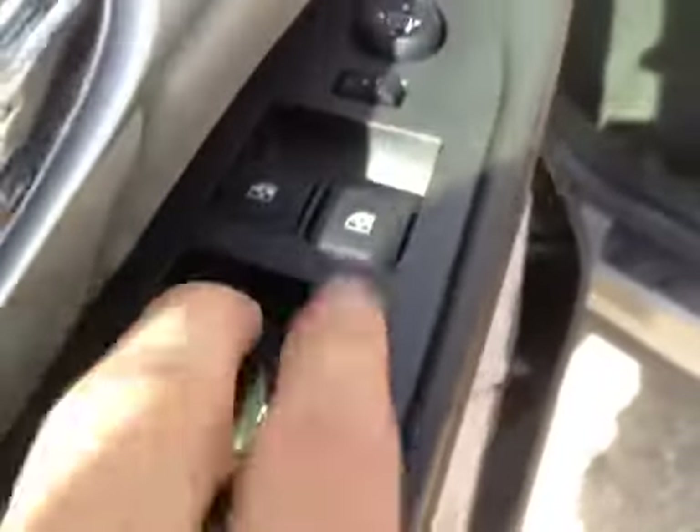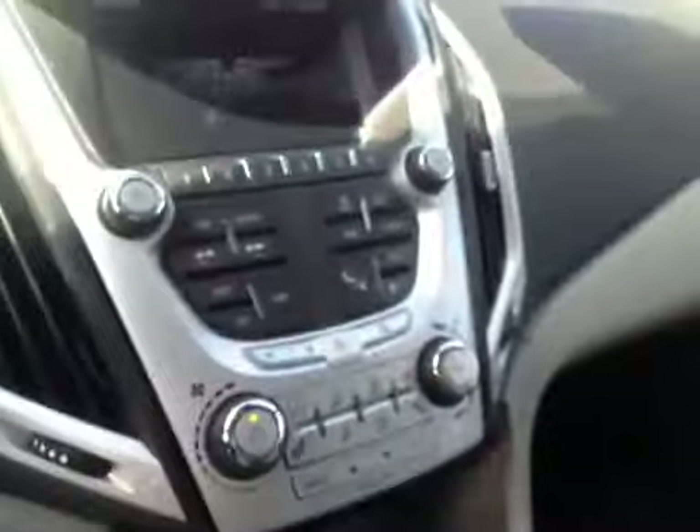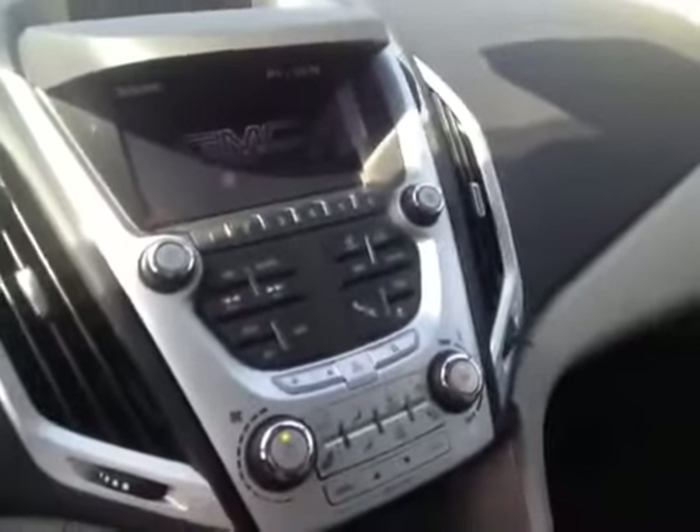You've got your window locks, window switches, mirror control, and door locks. It comes with a Pioneer premium sound system. You've got steering wheel controls for the cruise and steering wheel controls for the radio. You've got AM-FM stereo with CD player.